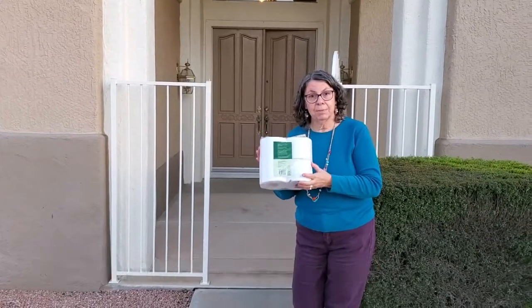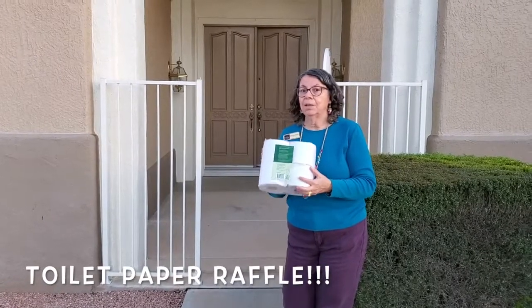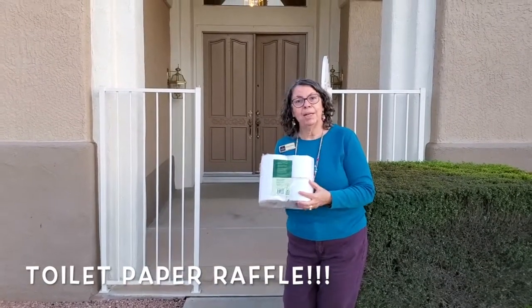Additionally, the reason I'm holding the toilet paper is I am raffling this off. Just send me your name, phone number, and email address.